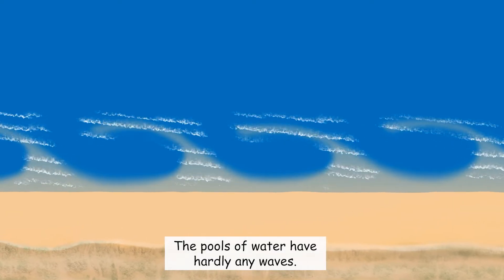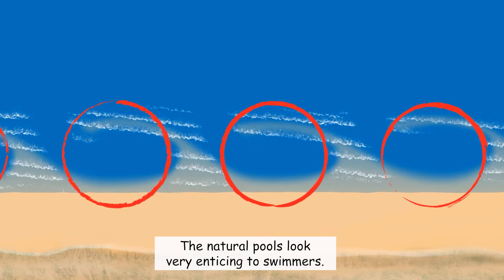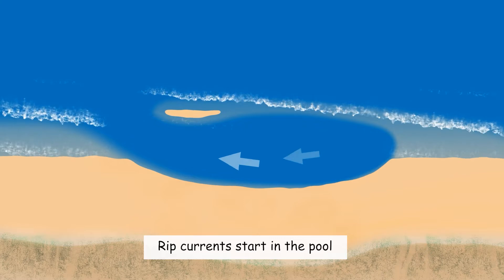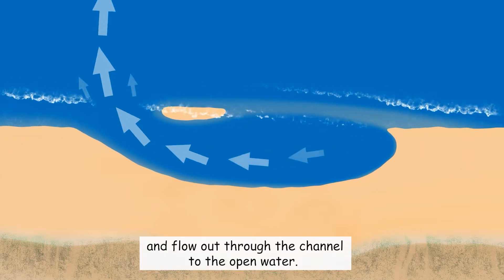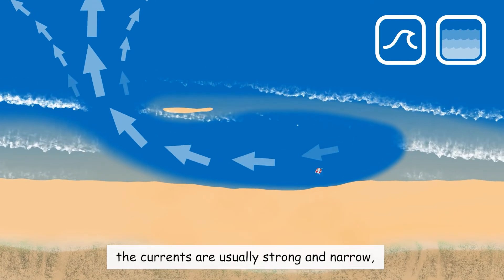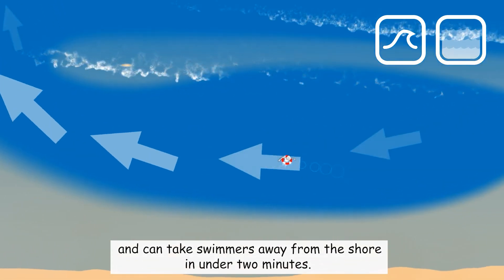The pools of water have hardly any waves. The natural pools look very enticing to swimmers, but those are the most dangerous areas. Rip currents start in the pool and flow out through the channel to the open water. Depending on wave and tidal conditions, the currents are usually strong and narrow, and can take swimmers away from the shore in under two minutes.